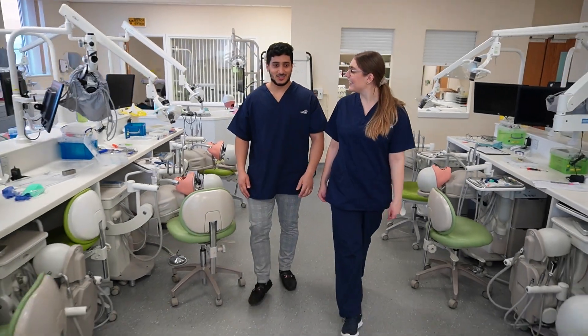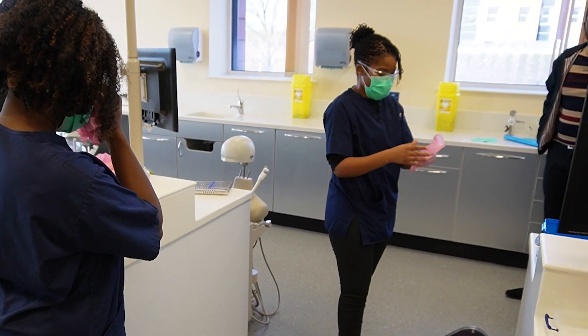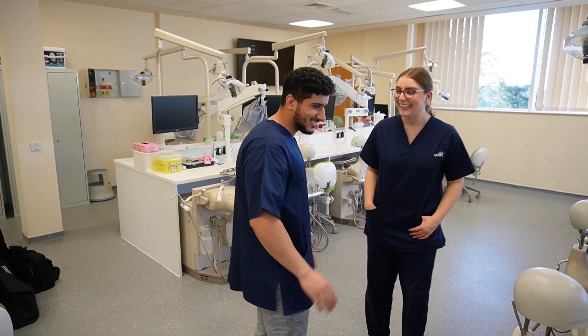Hi, my name's Hannah — I studied dental hygiene and therapy at Manchester University prior to starting dentistry at UCLan. Hi, my name's Sarita and I did dental hygiene and therapy as well at Cardiff. Hi, my name's Adam — I did biomedical science at UCLan prior to starting dentistry here.